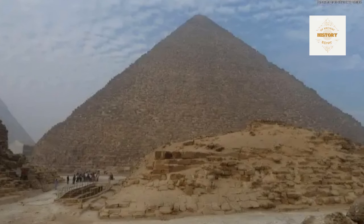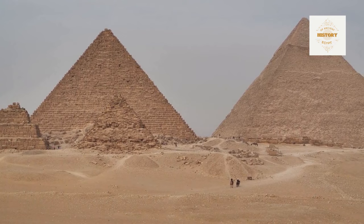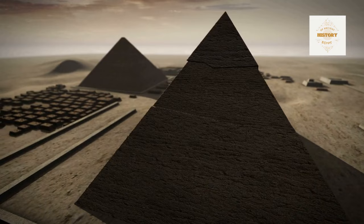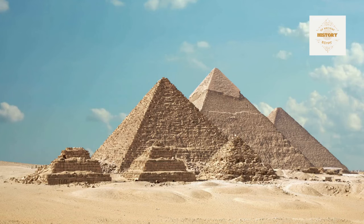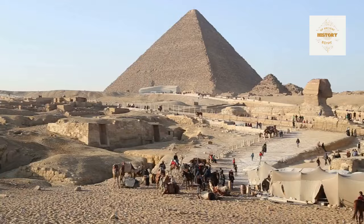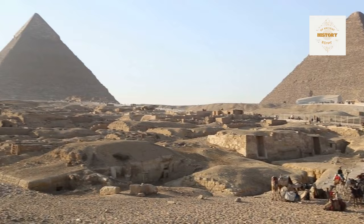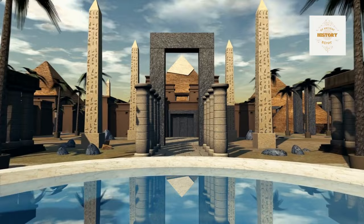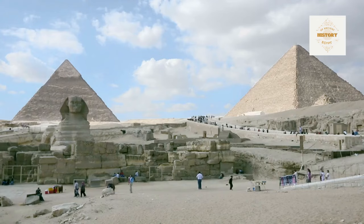Concluding this thrilling journey into the realm of the G.I.A. Pyramid, we find ourselves immersed in the depths of mysteries and ancient history. Together, we explored every angle and facet of this unique pyramid, uncovering secrets hidden among its stones. The G.I.A. Pyramid is not merely an ancient structure — it is a symbol of a civilization that stretched across the ages, silently speaking to us about the technology, art, and creativity of those who preceded us. Thank you for your viewership, and don't forget to subscribe and leave your comments. Until we meet again on our next journey into the heart of Egyptian history.